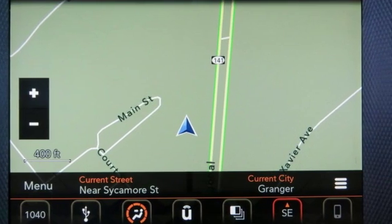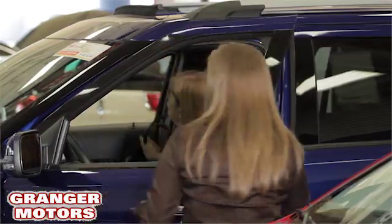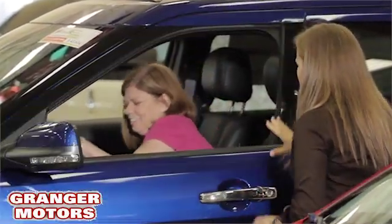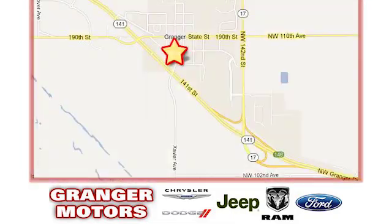Experience the Jeep life. Experience it for yourself today. At Grainger Motors, we specialize in new and used car sales and service. We look forward to doing business with you. Grainger Motors is conveniently located at 1708 Sycamore in Grainger, Iowa.